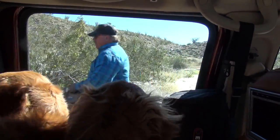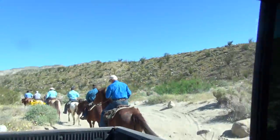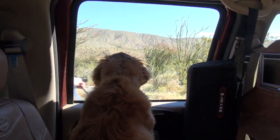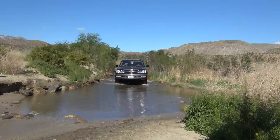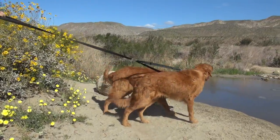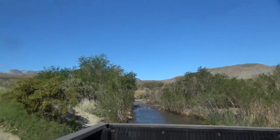The park includes 500 miles of dirt roads, 12 wilderness areas, and many miles of hiking trails, making it the largest state park in California. Located on the eastern side of San Diego County, Anza Borrego is about a two-hour drive from San Diego and probably three from Los Angeles.